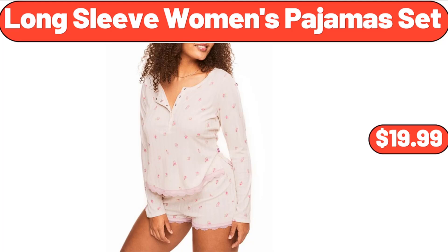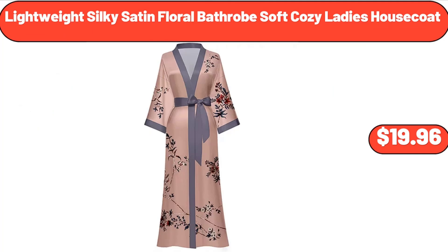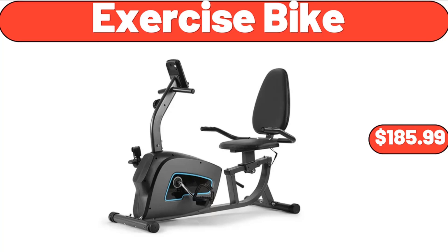Long Sleeve Women's Pajamas Set, $19.99. 2.6 Quart Kettle for Stovetop Tea, $17.60. Lightweight Silky Satin Floral Bathrobe Soft Cozy Ladies Housecoat, $19.96. Organic Strawberry Preserves, $3.29.